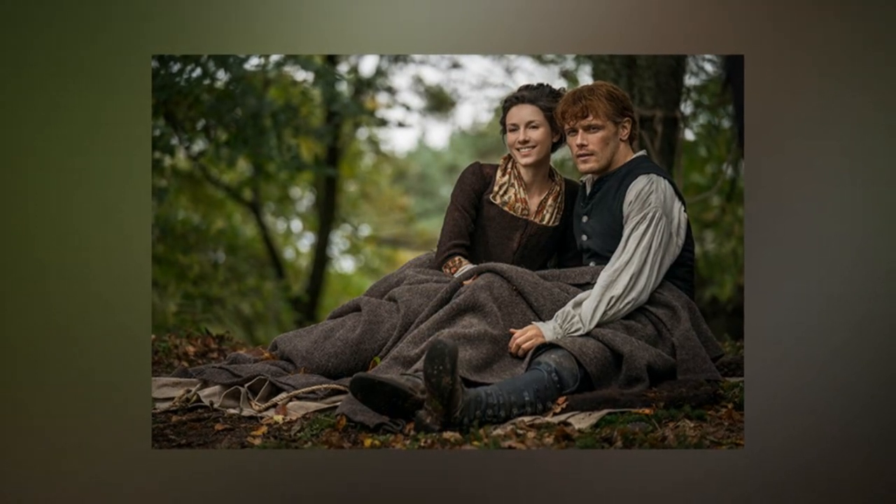Are you watching Outlander through Droughtlander? How do you stream the episodes? Which release are you waiting for? Share your thoughts in the comments below.